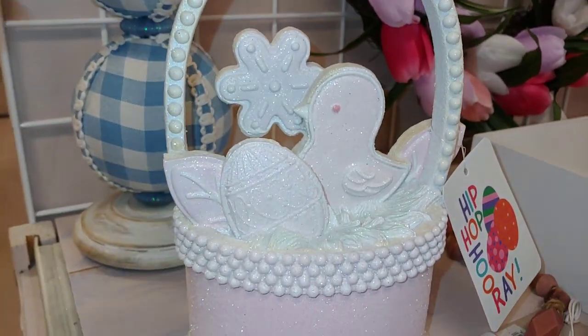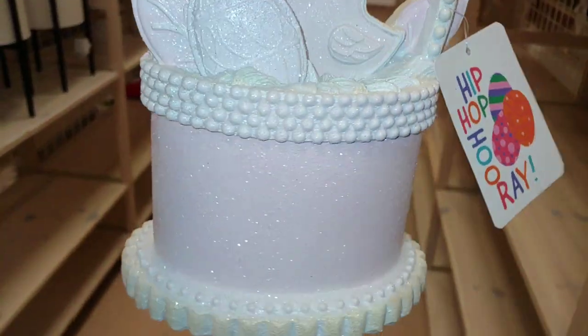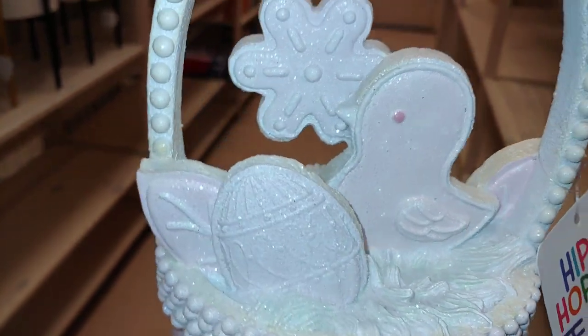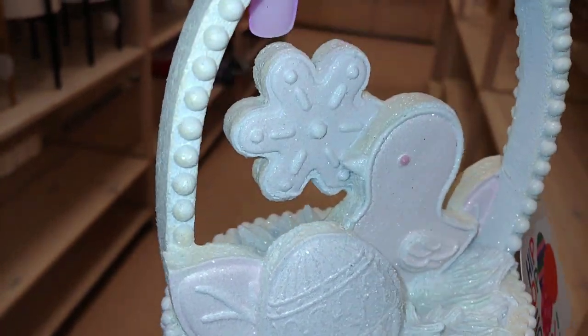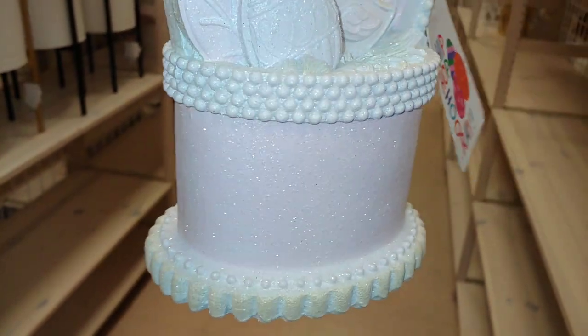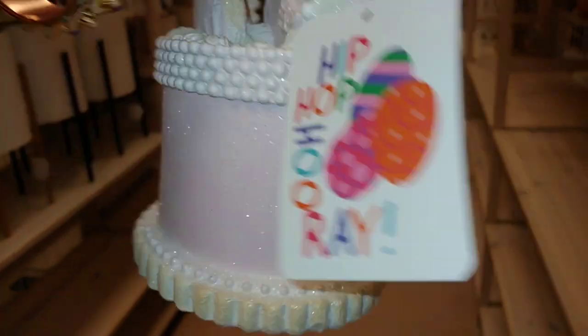I've shown this before — it's really adorable and cute. It's a little Easter basket made out of a sugar cookie with all these little sugar cookies inside — a little chick with Easter egg cookies, very sparkly and glittery. It's a very light pastel cotton candy pink for $17.